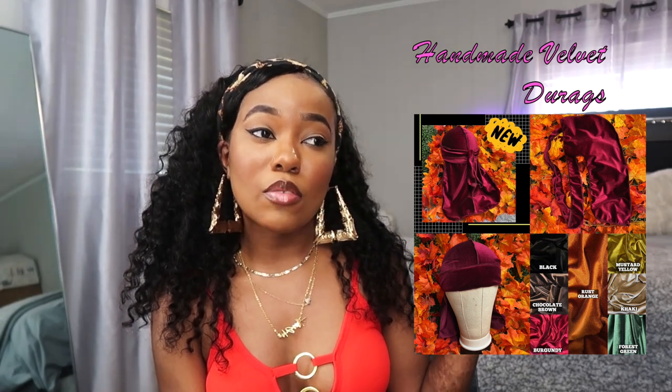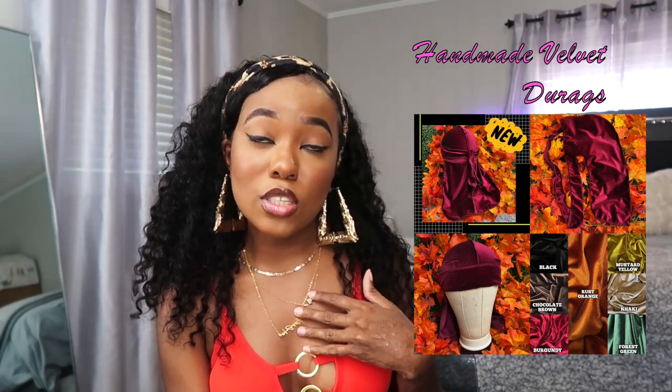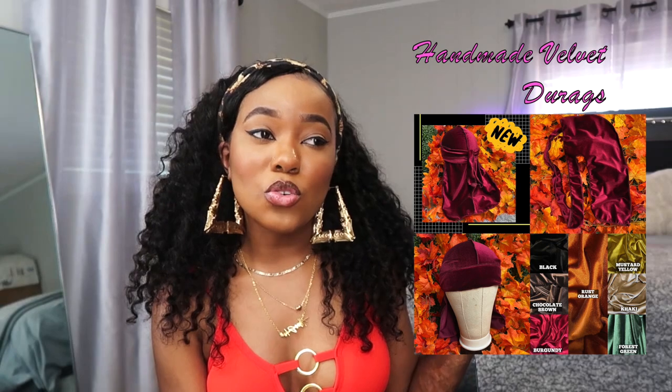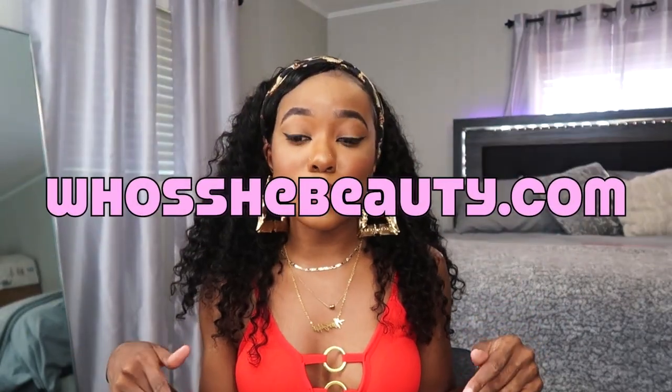I've got everything — I'm also dropping my spring do-rags in velvet spring colors. I only have fall colors up right now, but spring is coming. I make these myself — I sew them. I also have sweat sets on there. So yeah, go shop my website hushiebeauty.com — the link is in the description below, as well as my business page on Instagram.